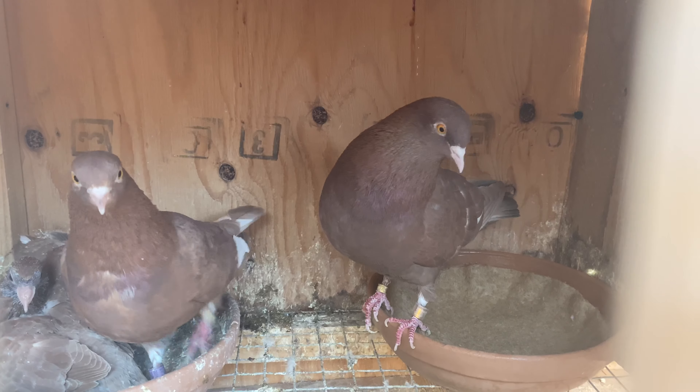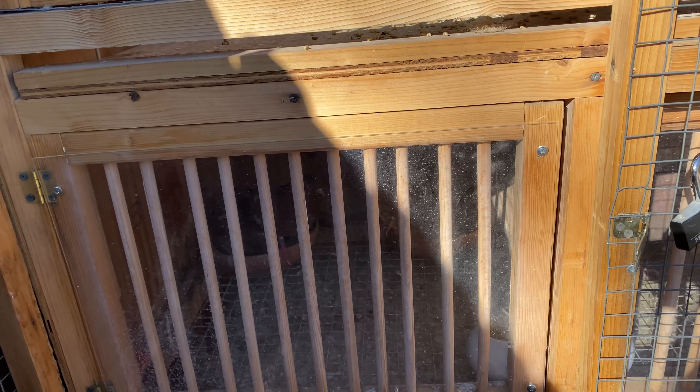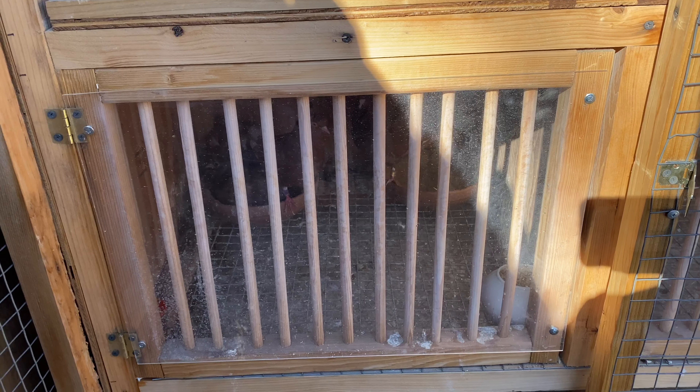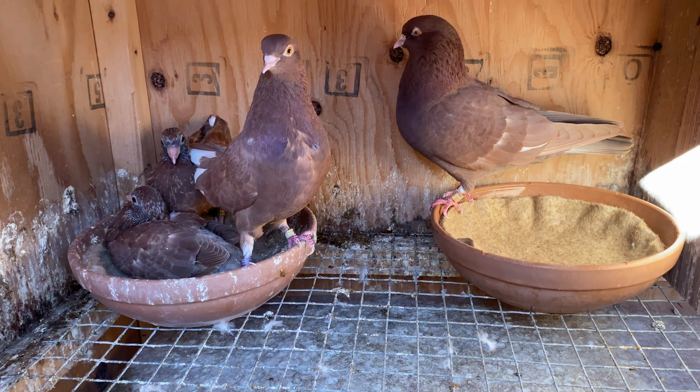Since I breed outdoors, all my breeders get plexiglass fronts during colder weather. Birds can breed even when it's cold — it's just the wind draft that really doesn't allow them to get it done. So I add these fronts here just to cover them up and keep the box warm.